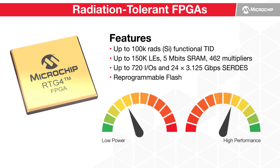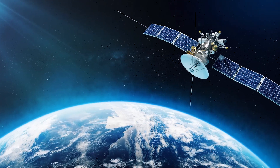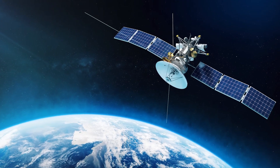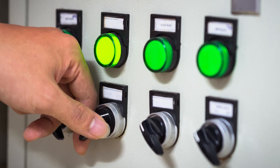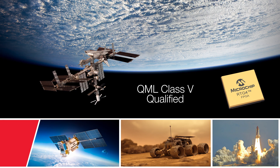RTG4 FPGA is Microchip's fourth generation of flash-based radiation-tolerant FPGA, supporting up to 150K logic elements. It is immune to radiation-induced single event upsets in the configuration memory in harsh environments such as space, medical electronics, and nuclear power plants. RTG4 FPGAs are qualified to QML Class V and have achieved heritage on Mission Extension Vehicle 1.